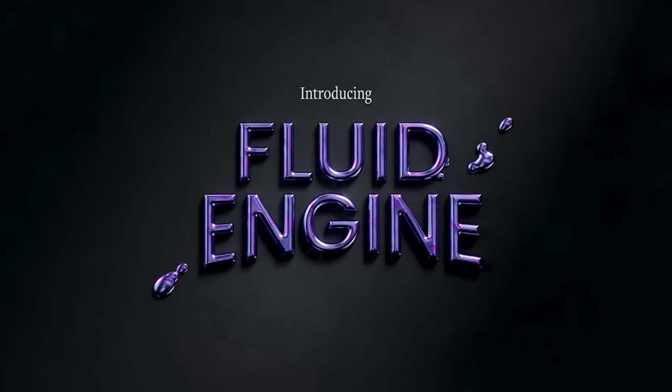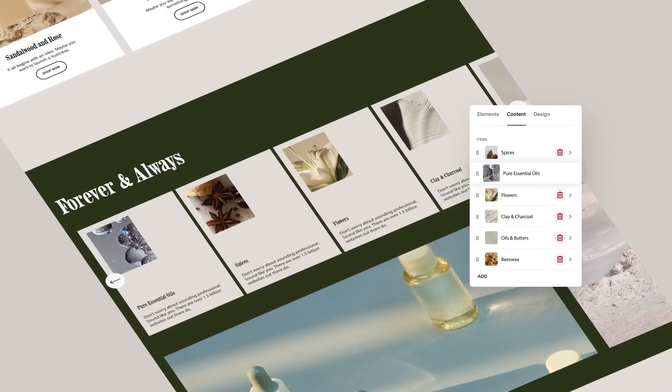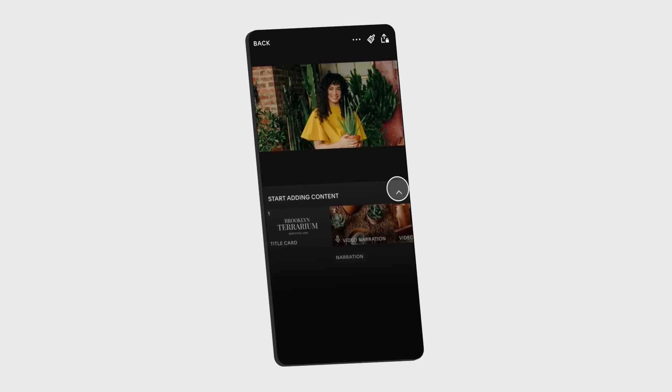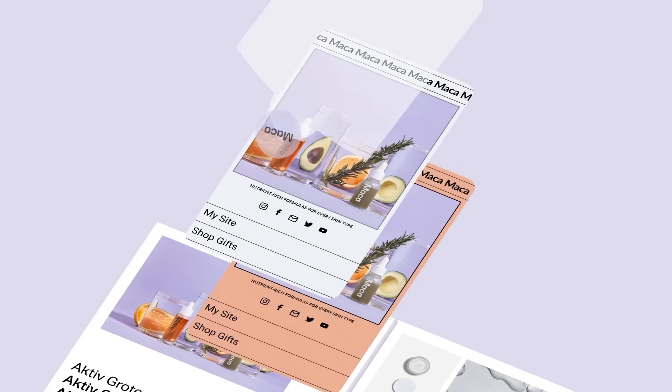One of the features that truly sets Squarespace apart is their Fluid Engine. With this next-generation website design system, you can unlock unbreakable creativity. You start with the best-in-class website template and then customize every design detail with their reimagined drag-and-drop technology, on a desktop or on a mobile phone. Another fantastic feature is Squarespace Extensions, which allow you to connect your store to vetted third-party tools, expanding your website's functionality.